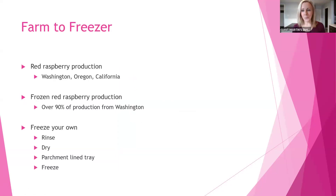Let's talk about farm to freezer — because raspberries are so delicate and have a short lifespan, it's great to freeze them when you pick them up. The primary producers of red raspberries in the United States are Washington, Oregon, and California. Washington accounts for over 90% of the production of frozen red raspberries.